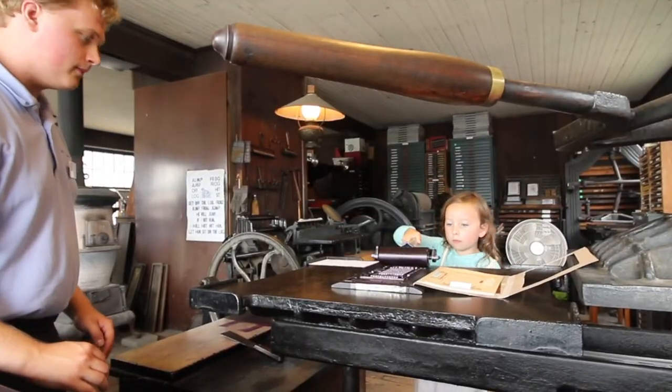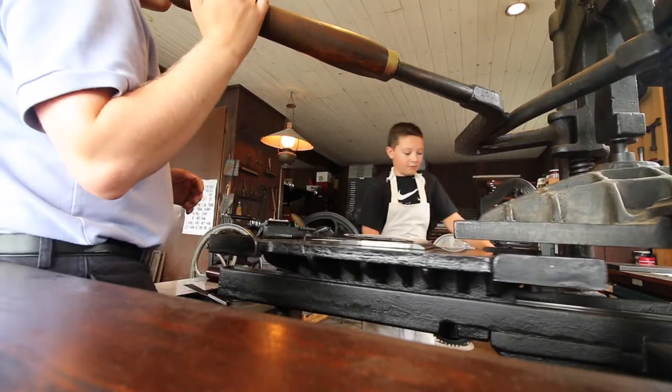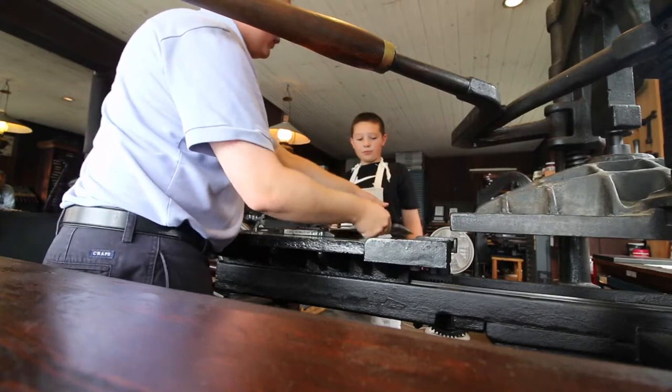We're at the print shop and we're going to go back and practice using the printing press. Super cool. Until you hear a soft plink and we'll stop moving, and there you go.